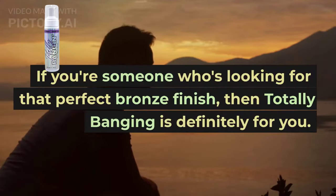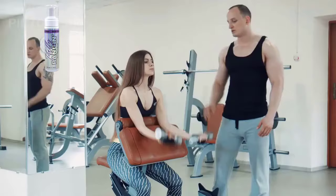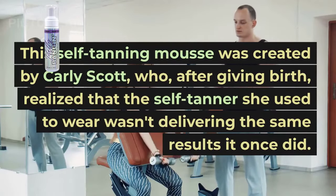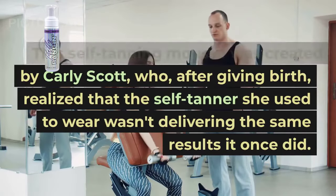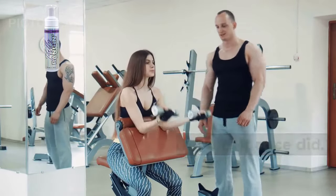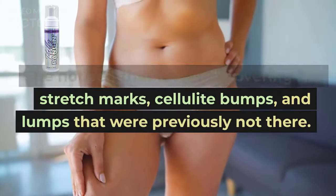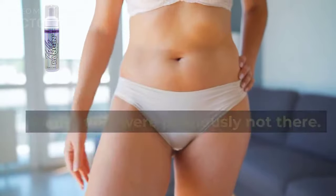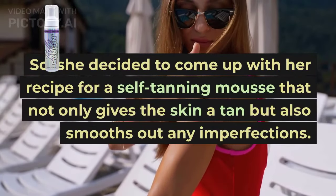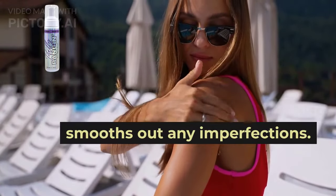If you're someone who's looking for that perfect bronze finish, then Totally Banging is definitely for you. This self-tanning mousse was created by Carly Scott, who, after giving birth, realized that the self-tanner she used to wear wasn't delivering the same results it once did. She noticed that it wasn't covering her stretch marks, cellulite bumps, and lumps that were previously not there. So she decided to come up with her own recipe for a self-tanning mousse that not only gives the skin a tan but also smooths out any imperfections.